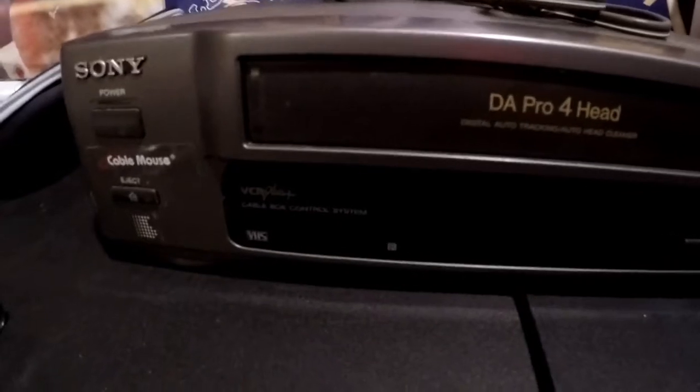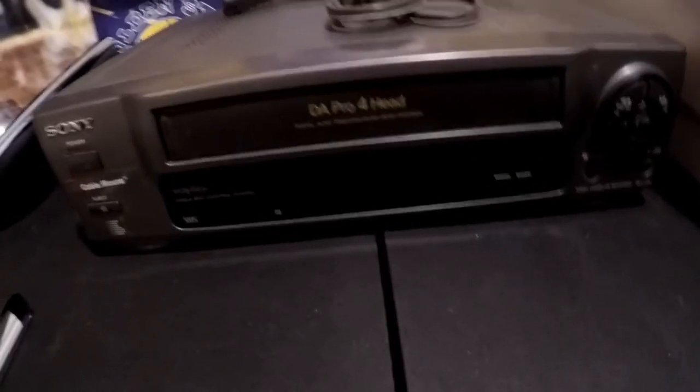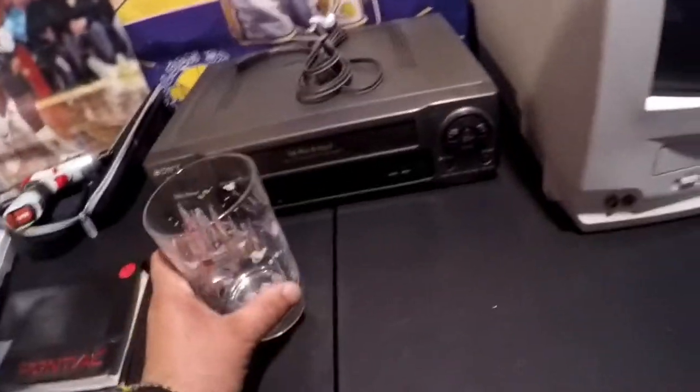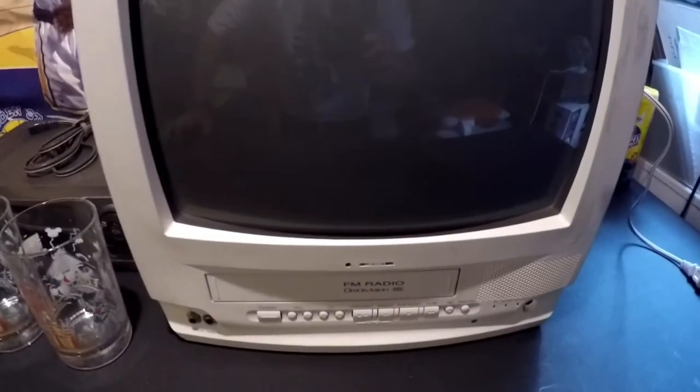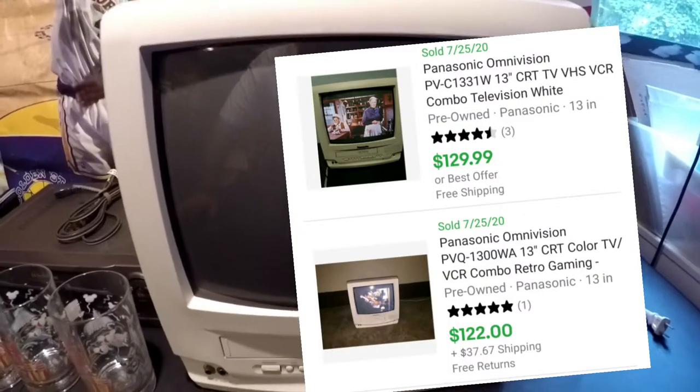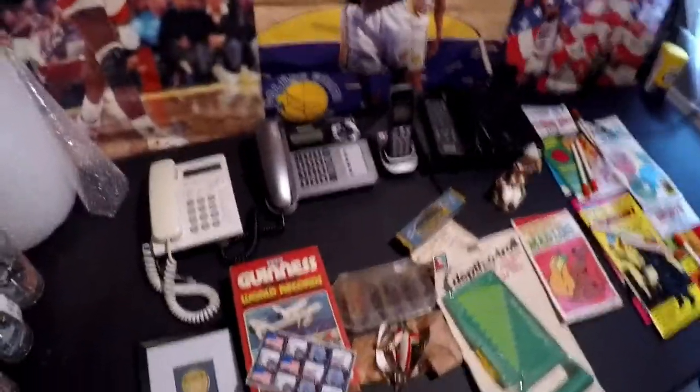The Sony VCR — I can't find this exact model number but everything I type up comes up $60 or more. These glasses — it's a set. Two dollars for the McDonald's Disney 25th anniversary set. I was walking out and saw the TV — they wanted five dollars. It works and comps are about 120 to 125 dollars.